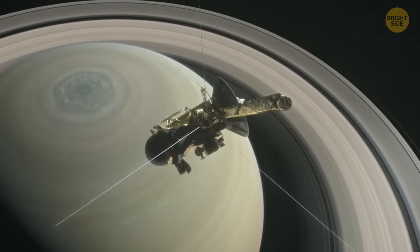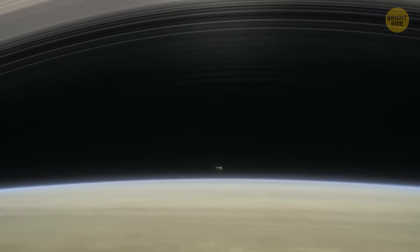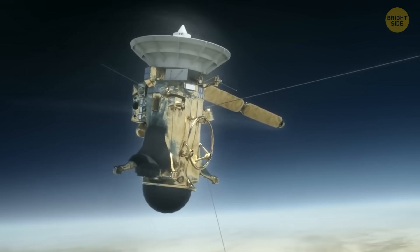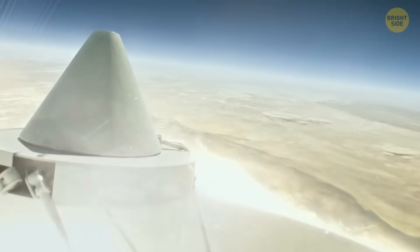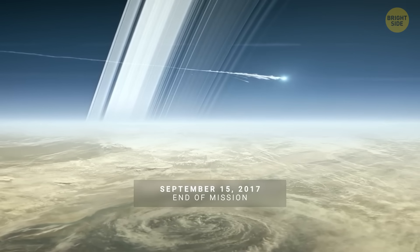So Cassini didn't just observe the planet from outside. On September 15, 2017, it dove deep in a journey that would become the spacecraft's grand finale. Its last moments were spent inside Saturn's upper atmosphere, sending back priceless data as it slowly disintegrated.